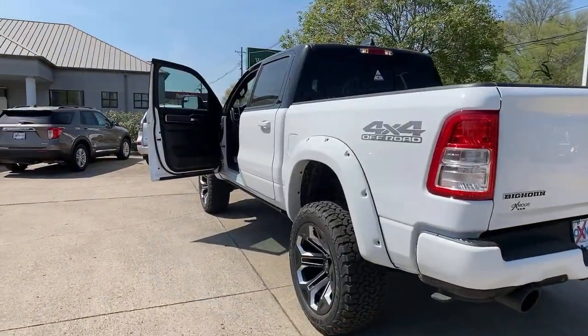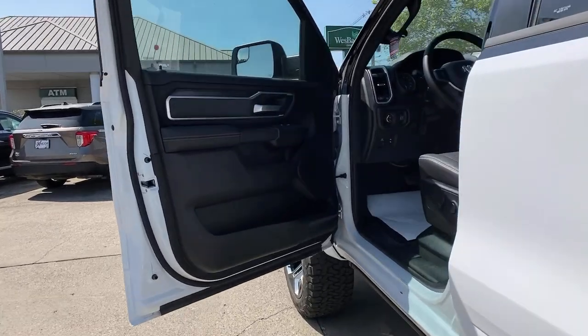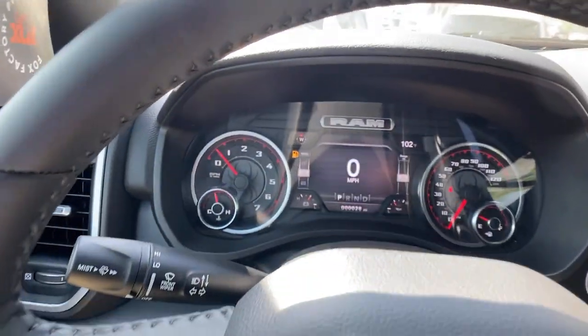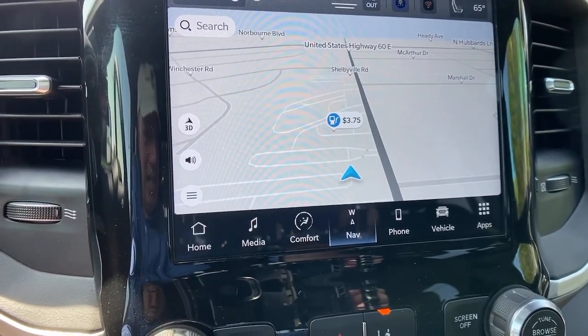These are just some of the great options this vehicle comes with: Apple CarPlay and/or Android Auto, panoramic roof, navigation system, keyless entry, backup camera, fog lamps, remote engine start, heated mirrors, bed liner, and lane keeping assist.